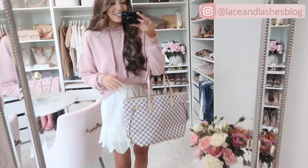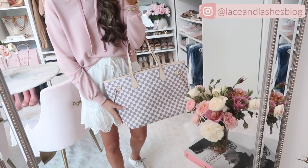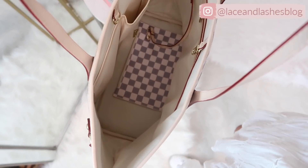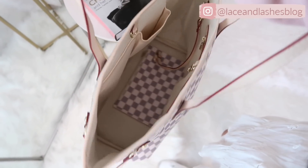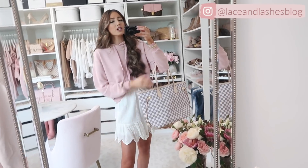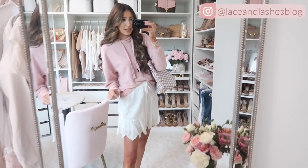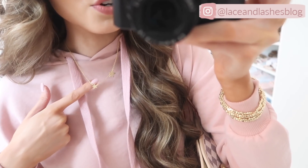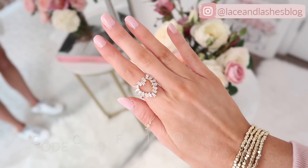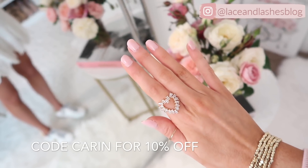I found this tote bag that's a Louis Vuitton Neverfull dupe. I have a whole review on my blog — spoiler alert, it's amazing and it looks so close to the real thing. It even has the attached flat pouch inside. For accessories, I have on this star necklace, sparkly gold beaded bracelets, and my heart ring which is restocked. I do have a coupon code — 10% off plus free US shipping.